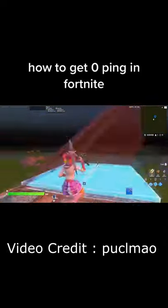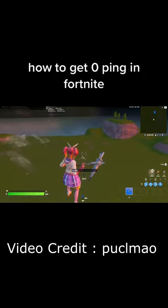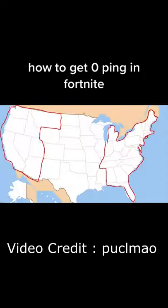This software will drastically lower your ping and input delay, while increasing performance and reaction time. This software personally brings my ping down from 40 to 20, but if you live in these states, you have the possibility of getting zero ping.